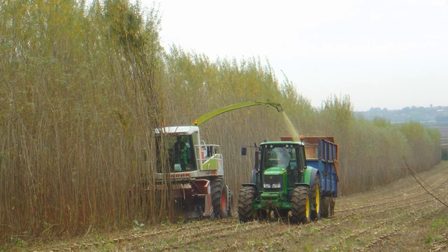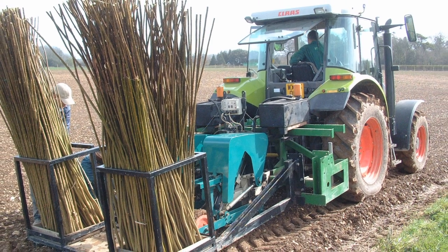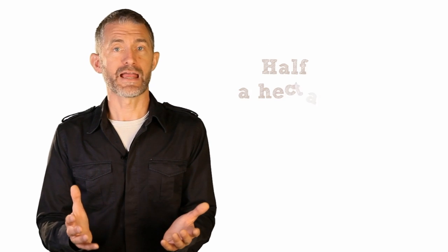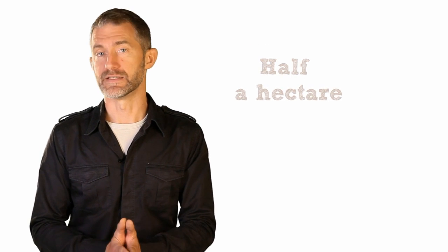A short rotation coppice plantation is a proper agricultural operation which requires reasonably fertile land and specialised machinery, so not many communities will be in a position to undertake all of this. If yours is an agricultural community and you do have access to land, machinery and expertise, you need to allow over half a hectare for every house that will be heated by biomass.